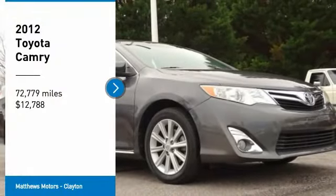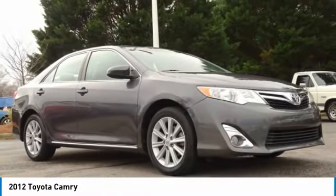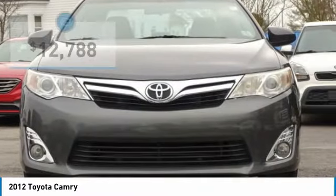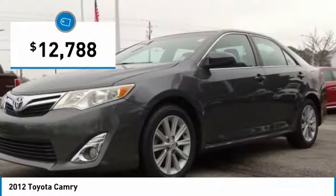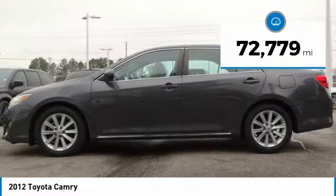Make a great choice today with the 2012 Camry. Toyota Camry is an affordable mid-size car, reliable and a great comfortable commuter car, and is priced below $15,000. This vehicle has less than 75,000 miles.